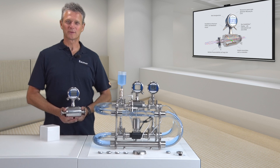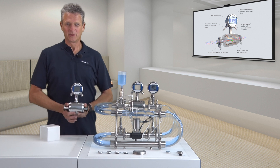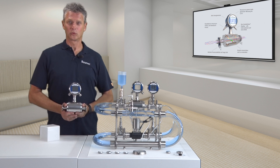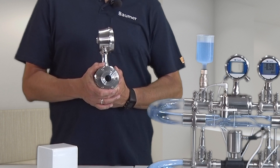Why should you use the Kaliometric flow sensors from Balmer? To save costs. Our magnetic inductive flow sensors offer you optimal process control and monitoring performance. Thanks to our straight system, respectively continuous sensor tube,